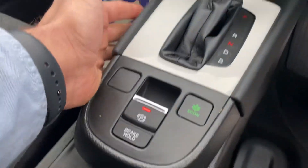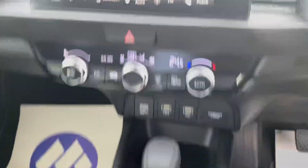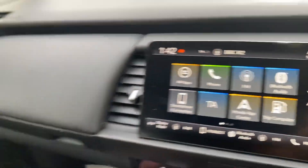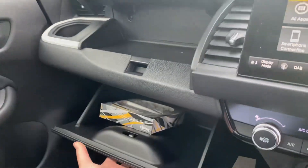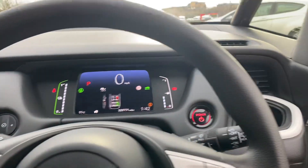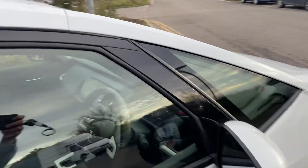Full automatic gearbox and the electronic parking brake, and eco mode is just on there. We've also got FM and digital radio on there as well, and we've got the two-level glovebox.